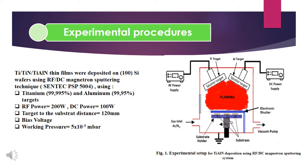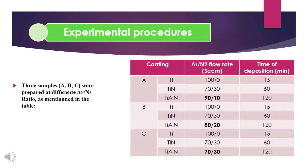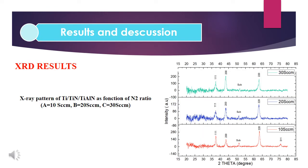The working pressure was kept constant. Three coatings A, B, and C were prepared at different argon to nitrogen ratios as summarized in the table. Titanium and titanium nitride were deposited before the top layer titanium aluminum nitride to support and enhance the adhesion of the titanium aluminum nitride thin film. After the deposition, the coatings were subjected to different techniques of characterization.